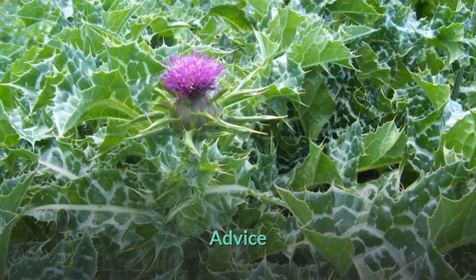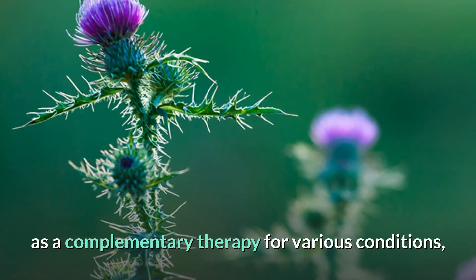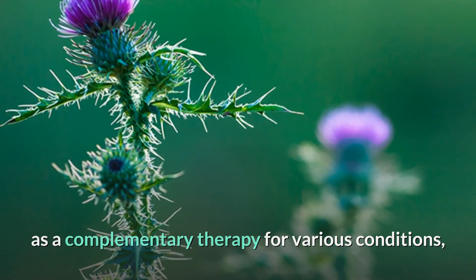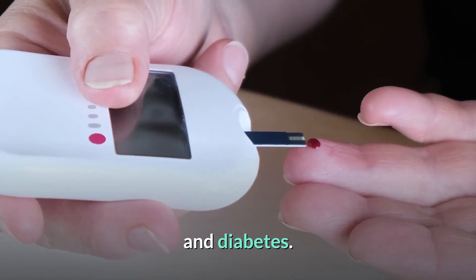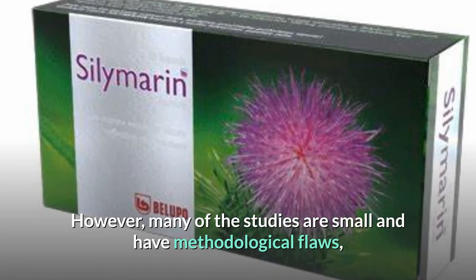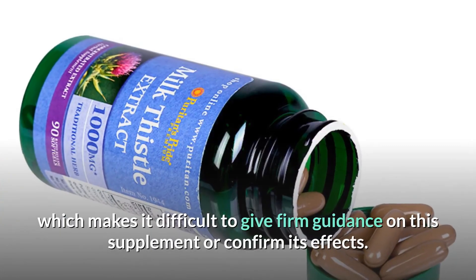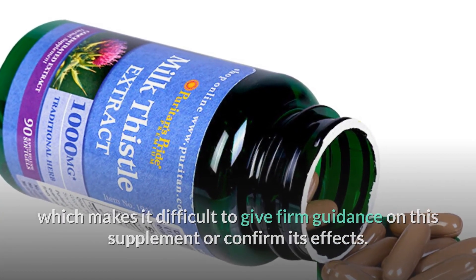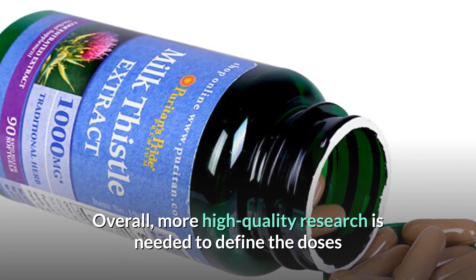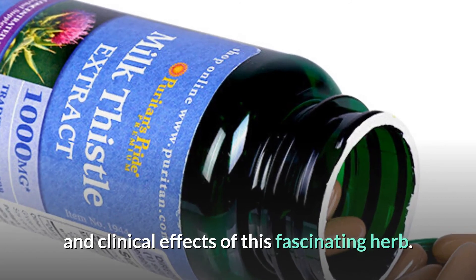Overall, milk thistle is a safe supplement that shows potential as a complementary therapy for various conditions, including liver disease, cancer, and diabetes. However, many of the studies are small and have methodological flaws, making it difficult to give firm guidance or confirm its effects. More high-quality research is needed to define the appropriate doses and clinical effects of this fascinating herb.